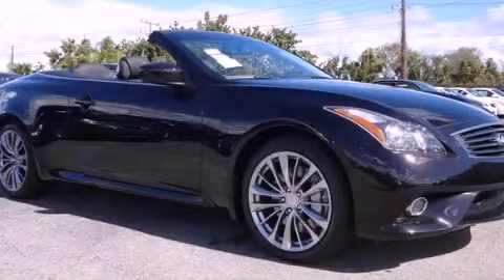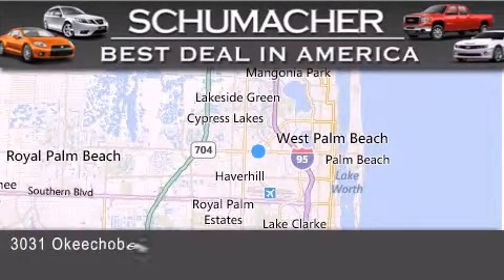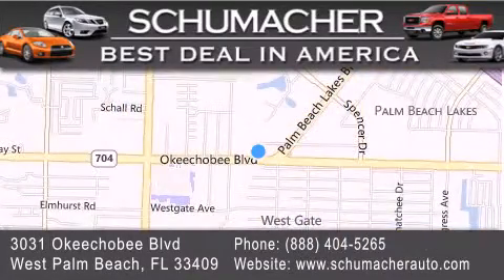Call now to find out how you can own this breathtaking vehicle. Thank you for considering Schumacher Auto Group for your next luxury vehicle. If you have any questions, please visit our website, give us a call, or stop by our dealership, located at 3031 Okeechobee Boulevard in West Palm Beach.